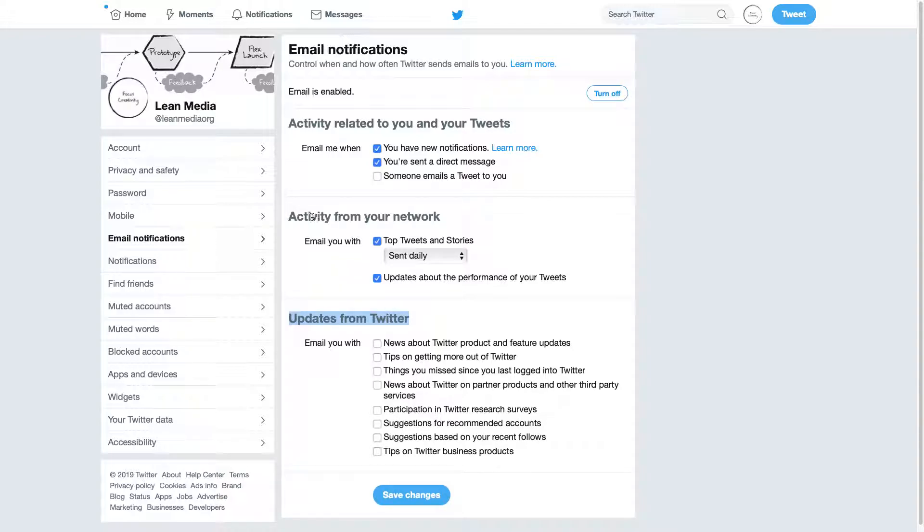The other thing I really don't like is activity from your network. Top tweets and stories sent daily — are you kidding me? You can set it so it's sent periodically or sent weekly, which might be good if you're just starting out. But if you get too many top tweets and stories from your network, just turn it off by deselecting that box. Updates about the performance of your tweets — what they want to tell you is which tweets are getting lots of views, retweets, shares, or responses. That's important to some people, but it's not important to me, so I'm going to turn it off.